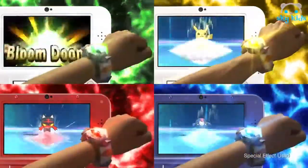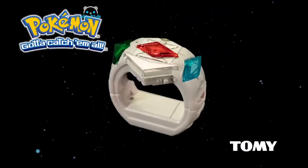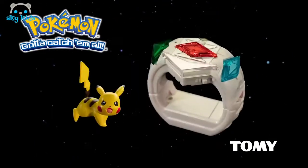Different Z-Crystals unlock different lights, icons, sounds and electronics. The Pokemon Z-Ring includes the Z-Ring, three Z-Crystals, and a 2-inch Pikachu figure.